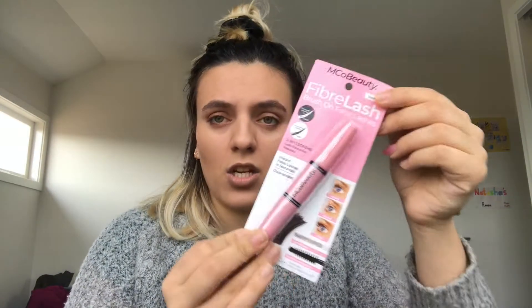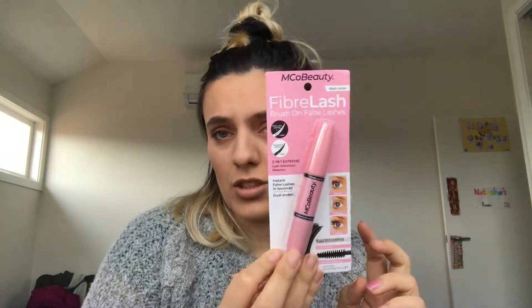Followed by the Emco Beauty Fiber Lash. So this is a fiber mascara — one end is fibers and one end is like a coating mascara. So I'm excited to use that one.